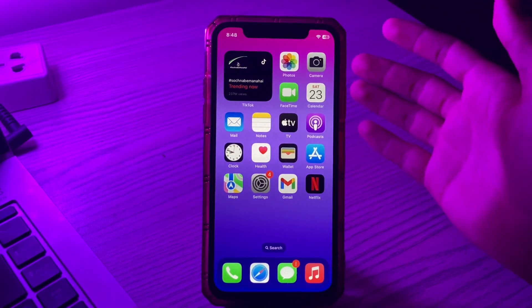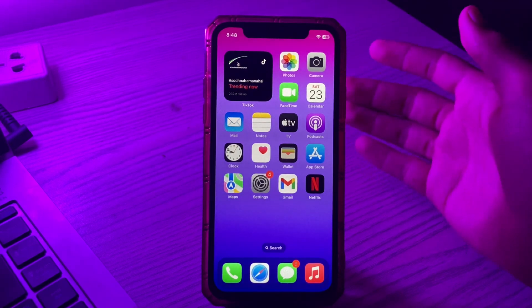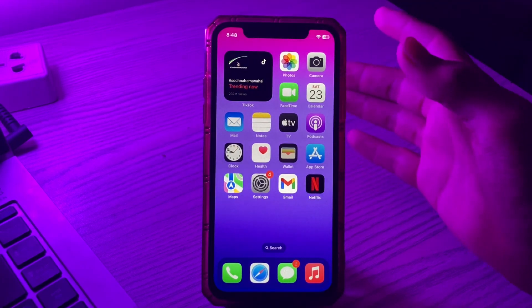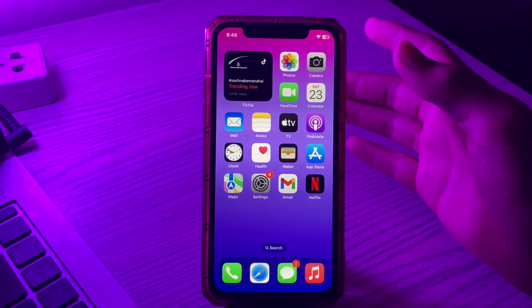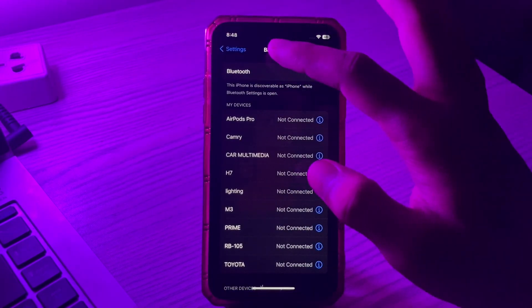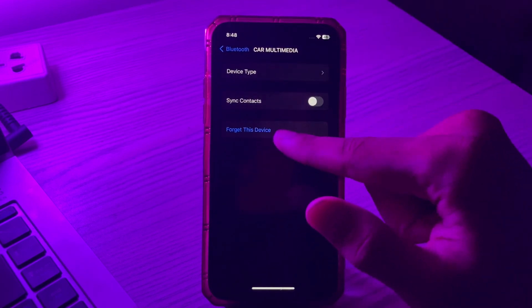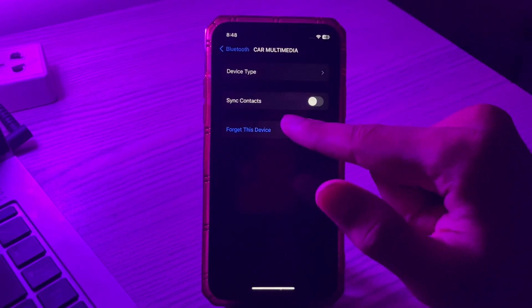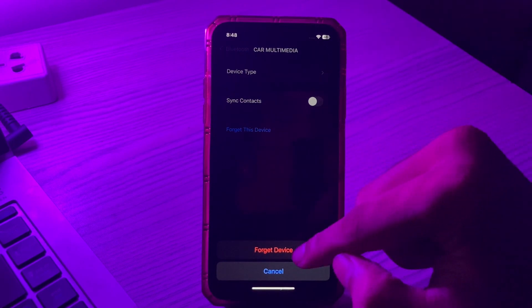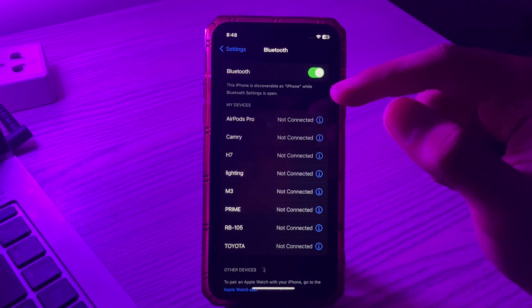Solution number two is to forget the Bluetooth device and re-pair it. If your Bluetooth device is linked to your iPhone but isn't operating properly, there is a significant probability the problem results from a bad connection. To fix this, go to Settings, tap Bluetooth, tap the info icon next to your device, tap 'Forget This Device', confirm, and then re-pair it.